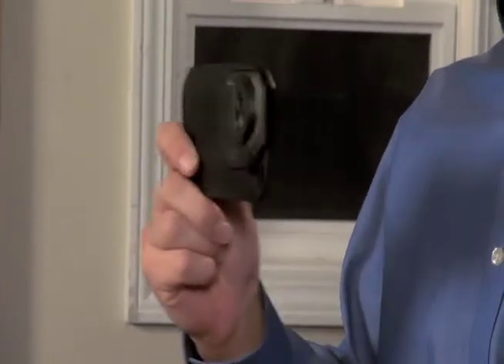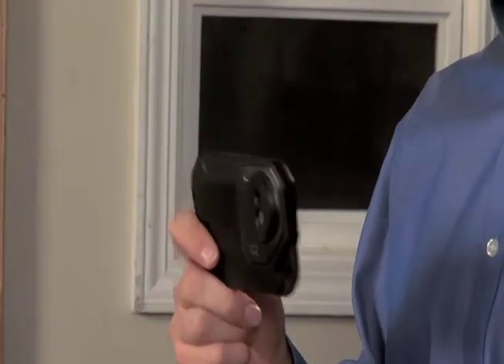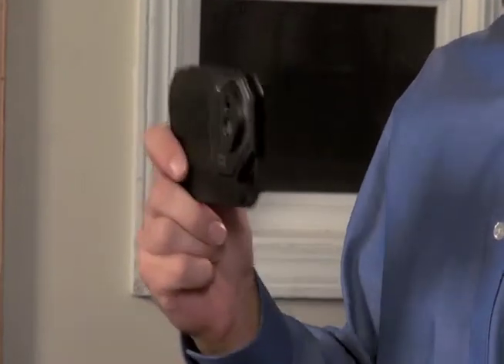Thermal imaging is really a no-brainer — an essential tool that more and more building professionals are carrying with them these days. The C2 makes it that much easier to afford a thermal camera and to keep it handy, so you're always ready to find problems that you might have missed before. The FLIR C2: it fits perfectly in your pocket and it's easy on your pocketbook. Get yours today.